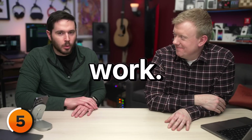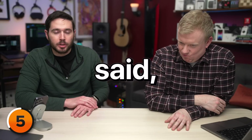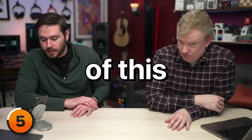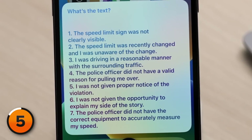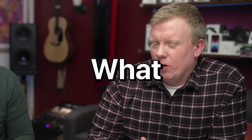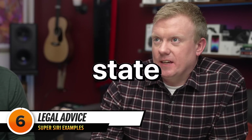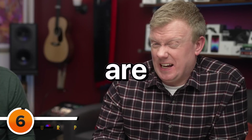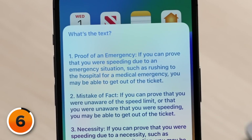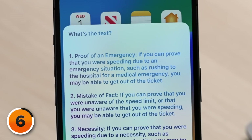Well, unfortunately those didn't work — he was in a really bad mood. I said I was distracted and he said, 'Well, you shouldn't be distracted while you're driving.' So what are some legal defenses I can use in court to get out of this ticket? One: the speed limit sign was not clearly visible. Two: the speed limit was recently changed and I was unaware of the change. One: proof of an emergency — if you can prove that you were speeding due to an emergency situation, such as rushing to the hospital for a medical emergency, you may be able to get out of the ticket.